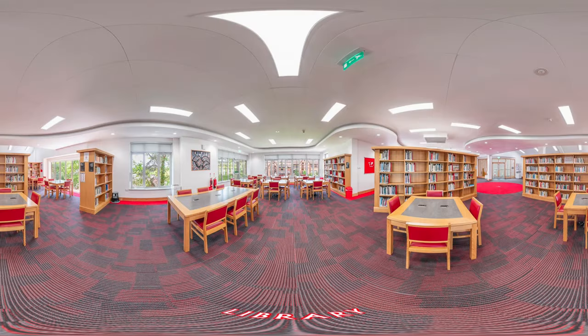Our library is the beating heart of our school, with access to an array of literature and a space for girls to break out with their Chromebooks to study and research.